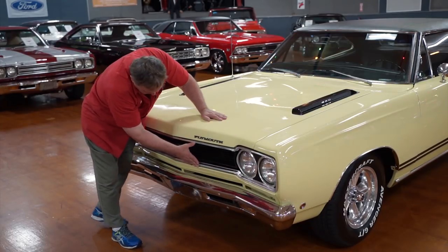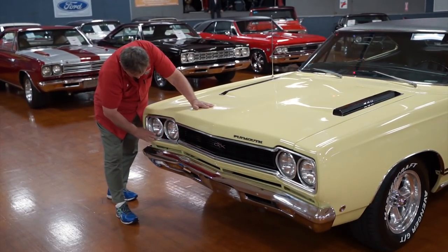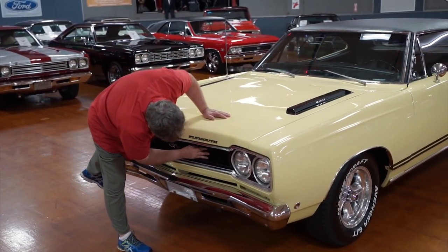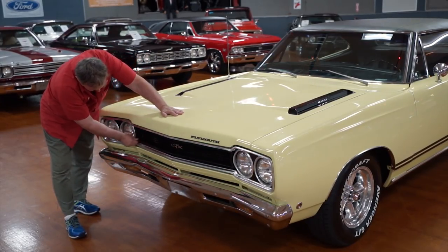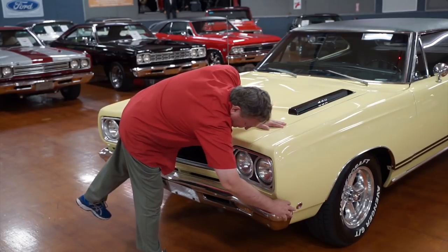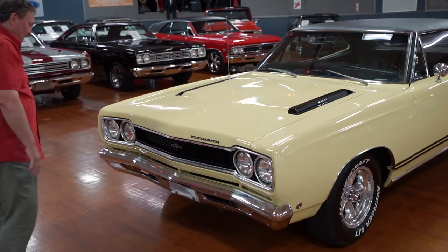Same thing around the grill — really nice and clean. The grill itself has no chunks missing, everything nice and clean and fresh looking. No cracks in the plastic at all. Filler panel in the front — no rock chips or dents or anything whatsoever. Bumper fitment is right on the money. That is as nice as you're going to find one of those.